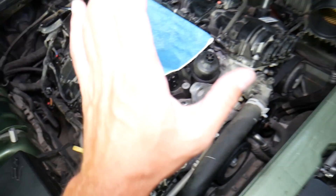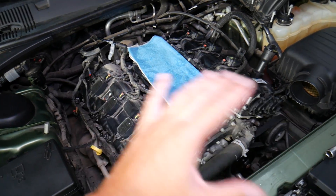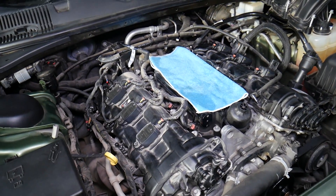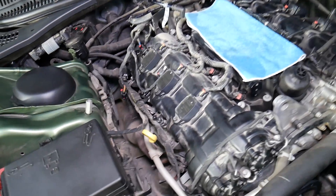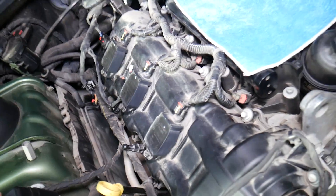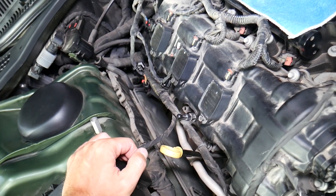On modern cars, it really matters which battery terminal you disconnect and reconnect. If you do it the wrong way, you can destroy your computer systems in the car, which can be expensive to fix. So be careful with battery terminal order when servicing ignition coils.